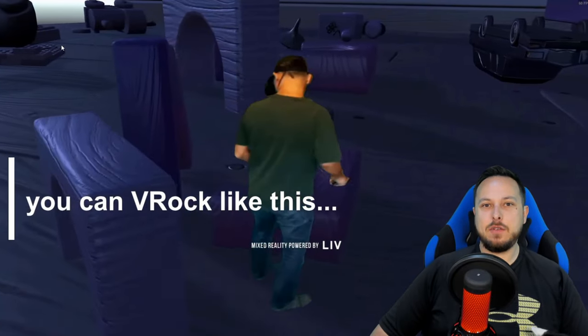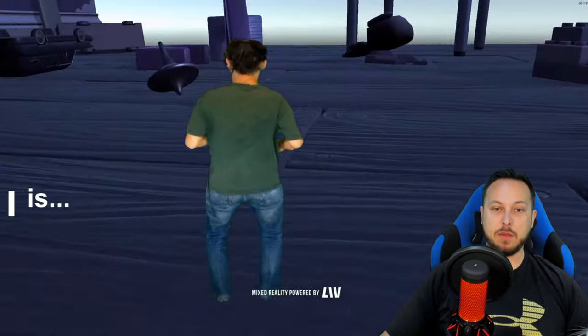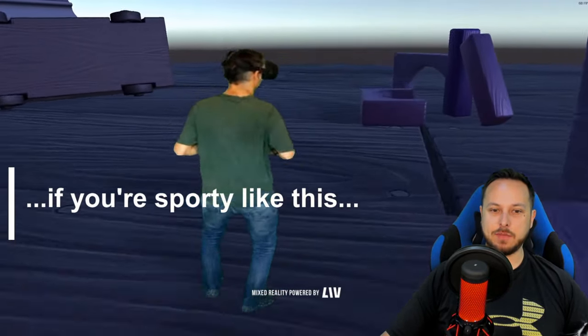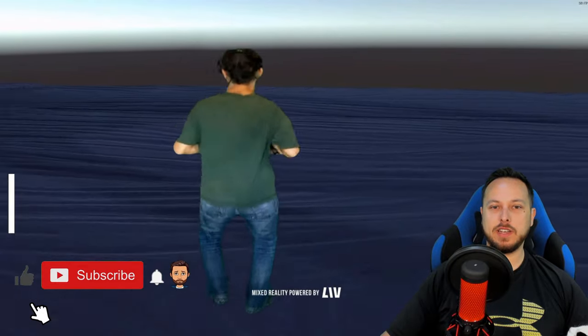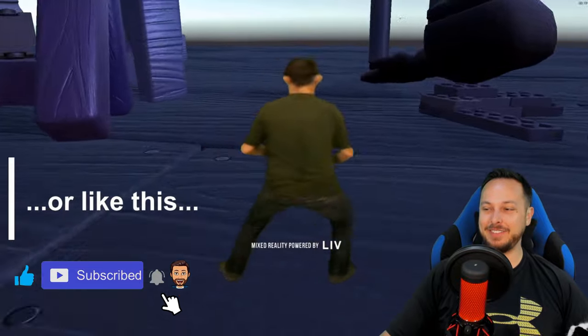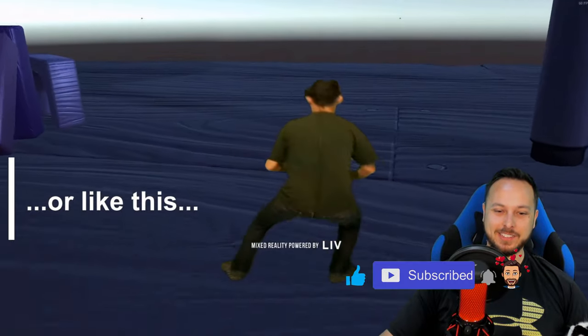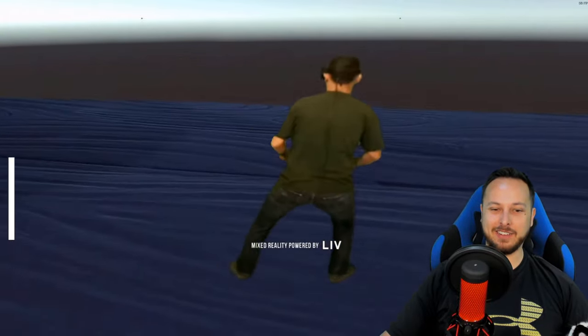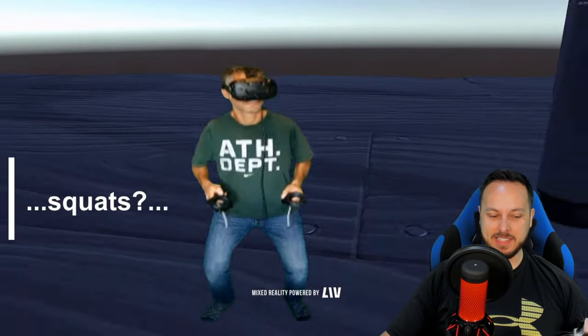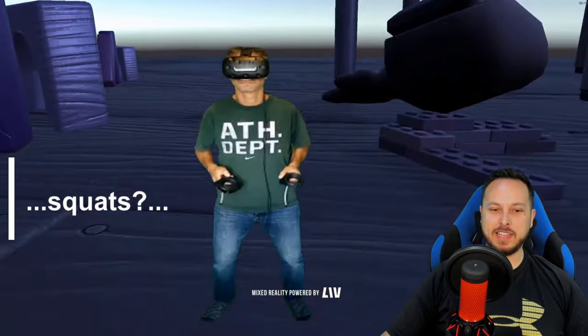Hey, welcome back to the channel. Today we've got a kind of random one — a company has a program coming out, a Steam integration app that basically gives you the option to have smooth locomotion by running in place. The video behind me shows a guy doing the so-called wiggle right now — it looks kind of ridiculous — but one of the ideas behind most of these apps is that if you're actually moving your body, it'll keep you from getting motion sick.